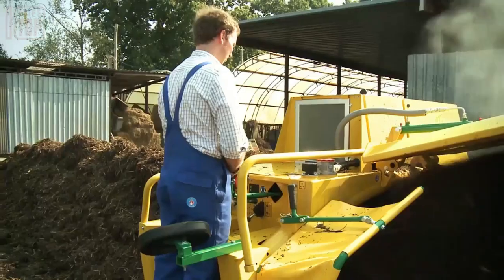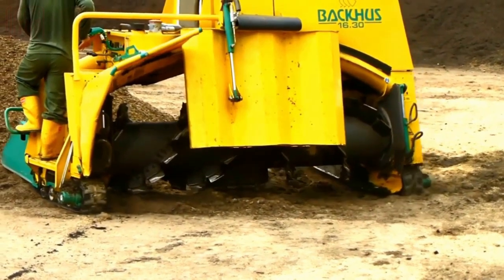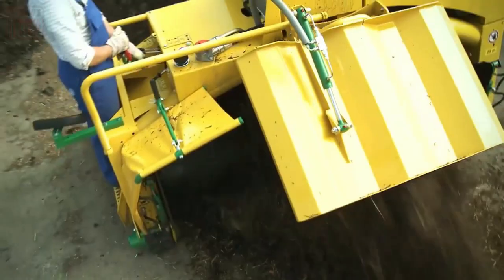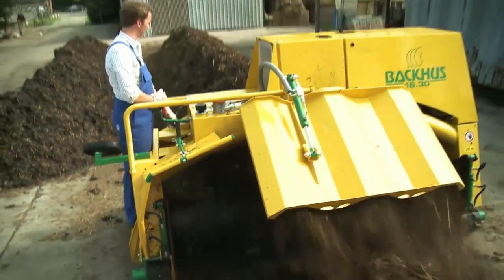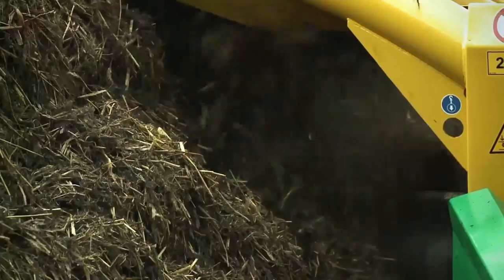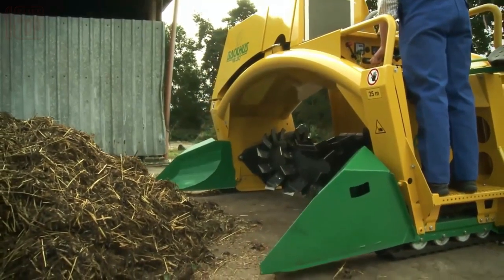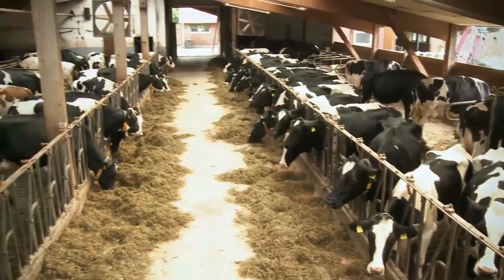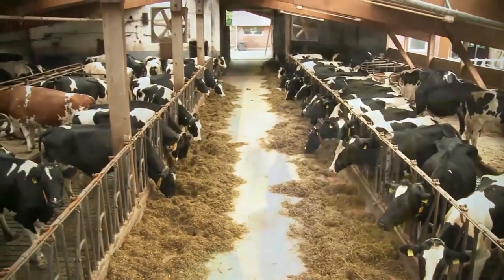The agitator is equipped with adjustable rotor height and rotation direction, allowing for flexibility in its operation. Furthermore, it is self-propelled, eliminating the need for a tractor and making it a convenient standalone solution. Despite its capabilities, the equipment maintains a compact design with a width of just 3 meters, ensuring ease of maneuverability and efficient waste management.